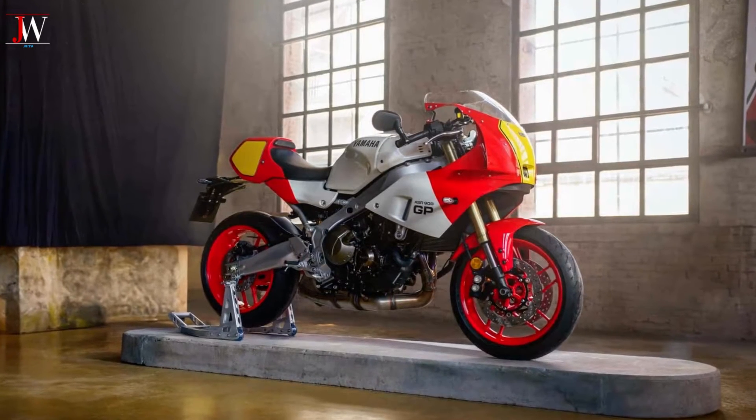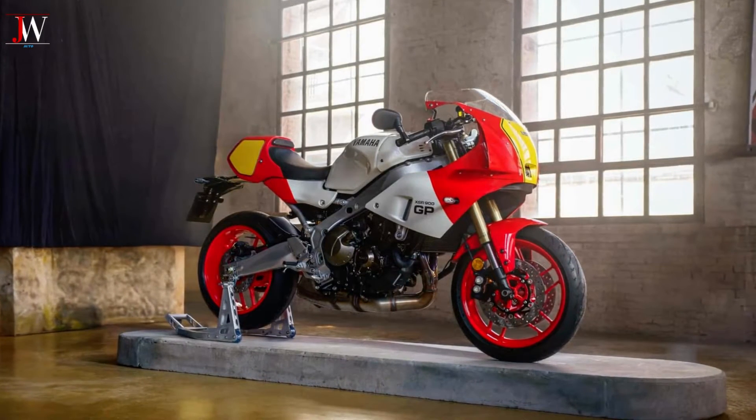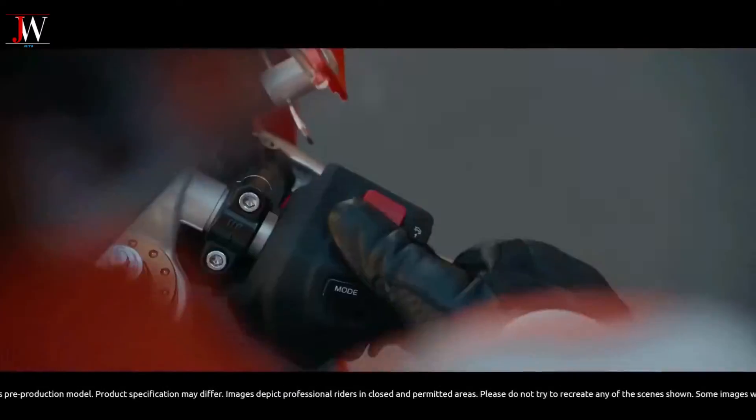Yamaha Europe has unveiled the 2024 XSR 900 GP, a modern motorcycle with heritage styling from the 1980s and 90s.